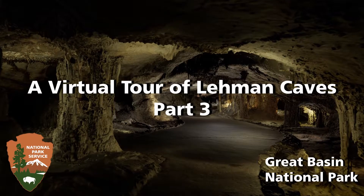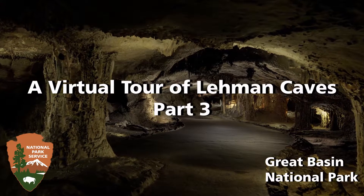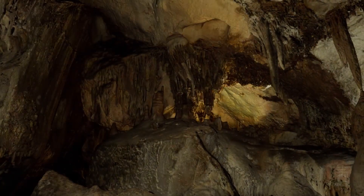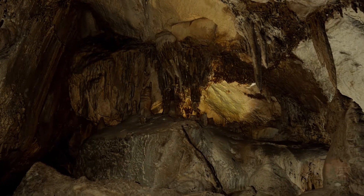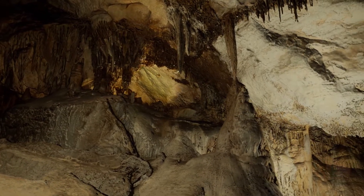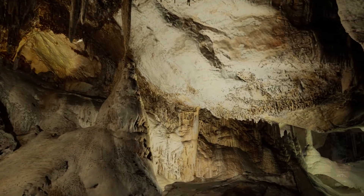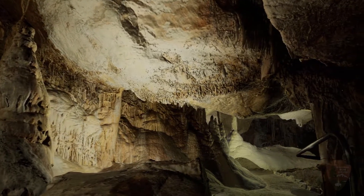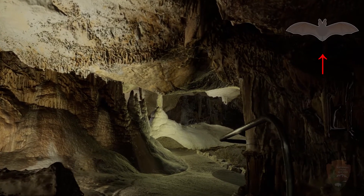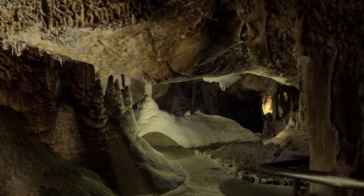Welcome back to Great Basin National Park for Part 3 of the virtual Lehman Caves tour. If you haven't seen the first and second parts of the virtual tour, we recommend watching those before beginning this video. During our trip, this bat icon will pop up at points of interest — feel free to click on the bat when it appears to learn more. If you're all set, let's resume our tour of Lehman Caves.